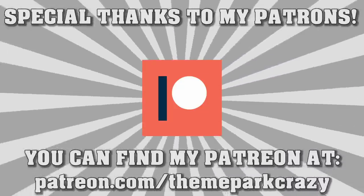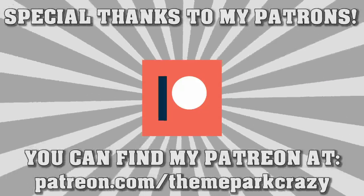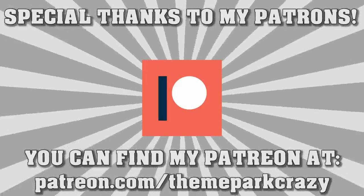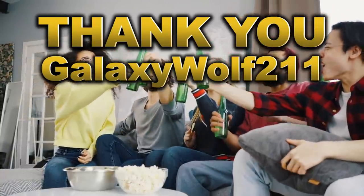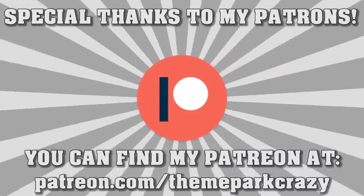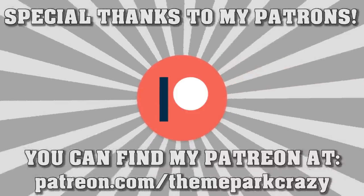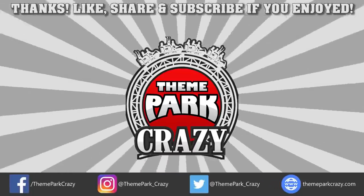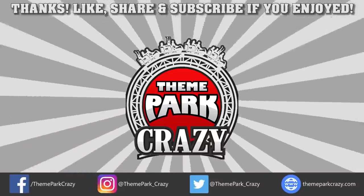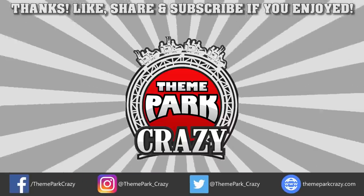Before wrapping up, a special shout out to new Patreon supporters. Verbal shout outs start at the gold tier, so if you don't hear your name, it will be listed at the end of the video. Special shout out to GalaxyWolf211 and Matt Wood — thank you so much. If you want to support me on Patreon, you can do so at the link in the description. Thanks for watching everyone — feel free to like, share, and subscribe. You can follow on Twitter, Instagram, and Facebook, or check out the website at ThemeParkCrazy.com.